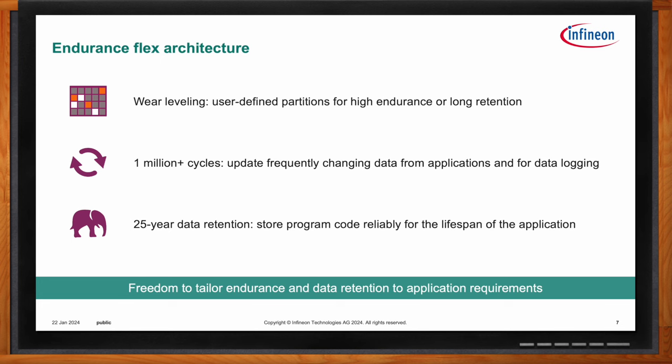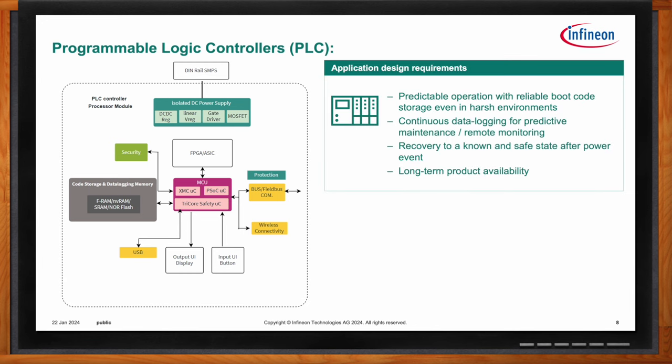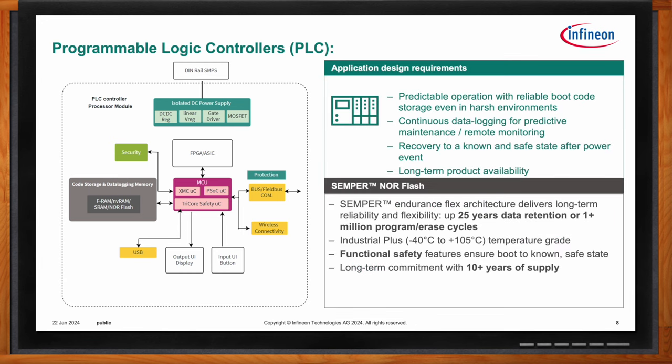Another application that can use Semper for code storage and data logging is programmable logic controllers, or PLCs, used for factory automation, which have similar reliability demands as RRHs. If a memory has a fault and a batch of inventory is ruined, the damage can quickly become extremely expensive. Most automated systems also like to have their setup continue running for long periods until they become obsolete or break, and because of this long life, industrial partners require extreme longevity from flash memory.